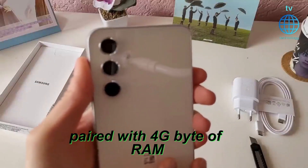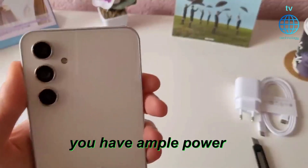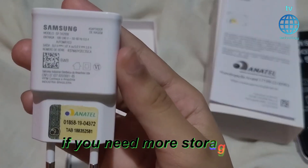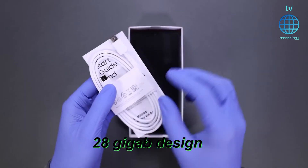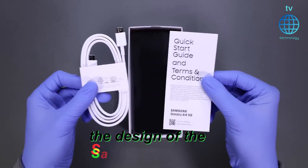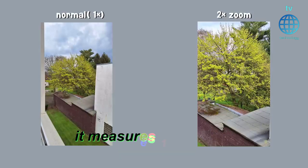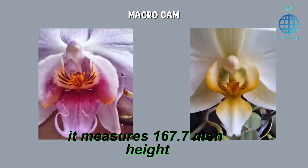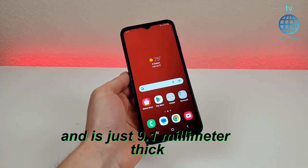Paired with 4GB of RAM and 64GB of internal storage, you have ample power and space for your applications and media. If you need more storage, there's an option for 64GB or 128GB. The design of the Samsung Galaxy A14 5G is both sleek and practical — it measures 167.71mm in height, 78mm in width, and is just 9.1mm thick.